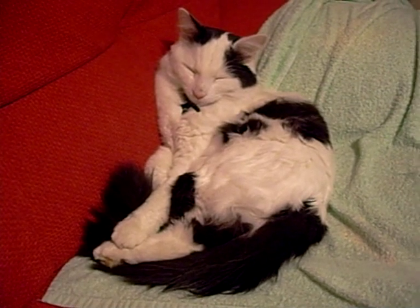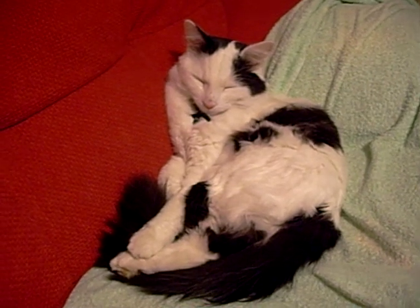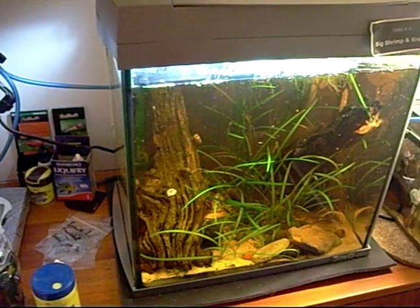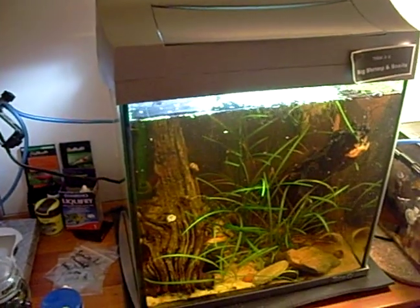Yep, that's not a reptile or an invertebrate, that's Elvis the kid. So welcome to my little show of my invertebrates.